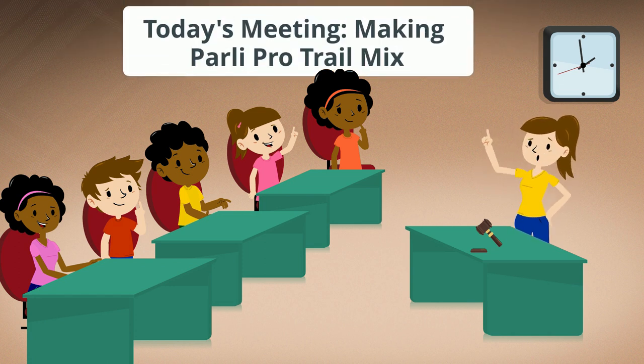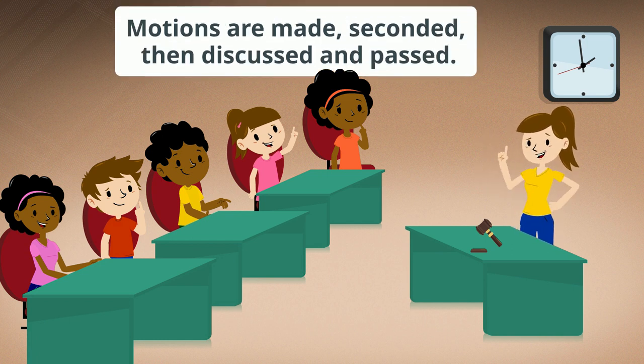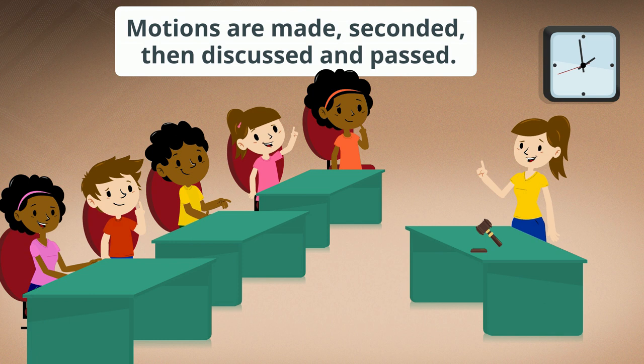Let's put parliamentary procedure into action by making a Parley Pro trail mix. Ingredients will be added as motions are made, seconded, then discussed and passed.